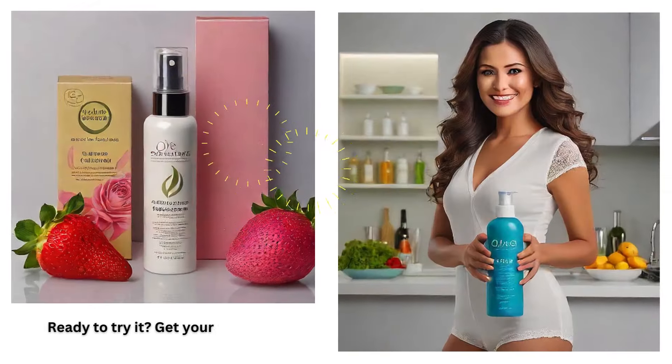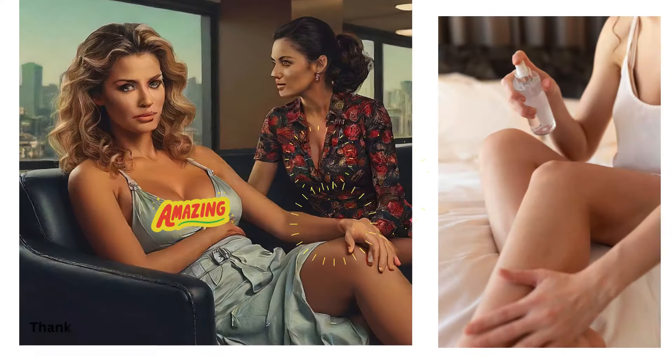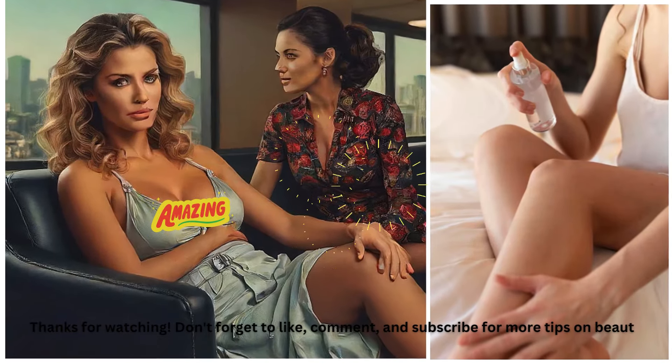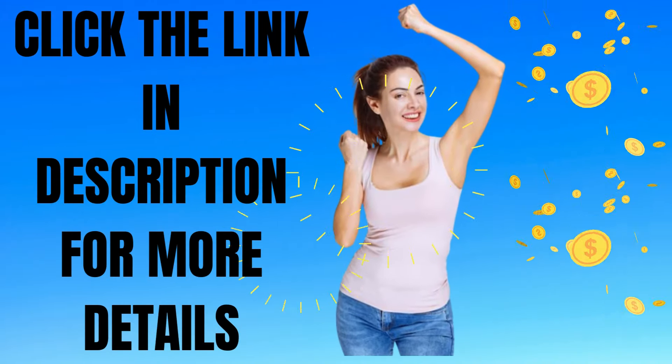Ready to try it? Get your bottle of Dr. Chavez's hair removal spray online or at select retailers. Thanks for watching. Don't forget to like, comment, and subscribe for more tips on beauty and skincare. See you next time. Click the link in the description box below for more details.